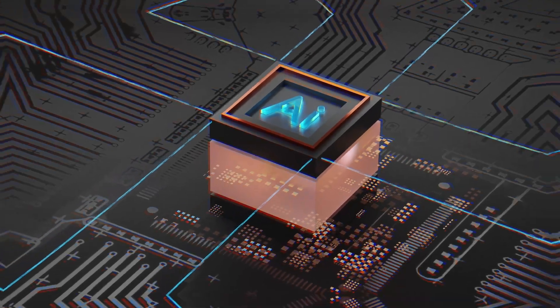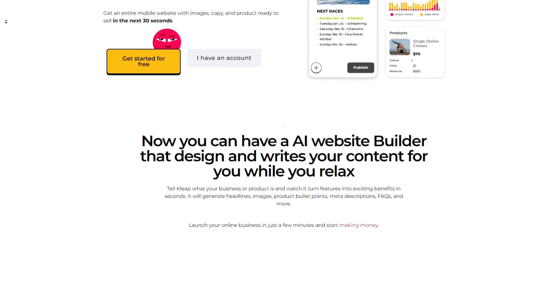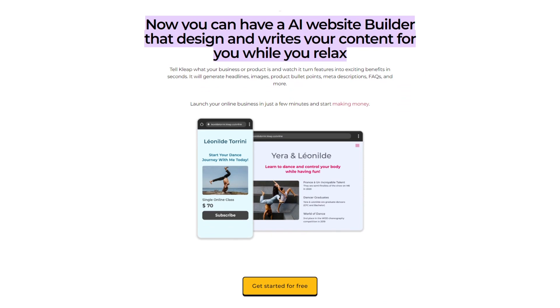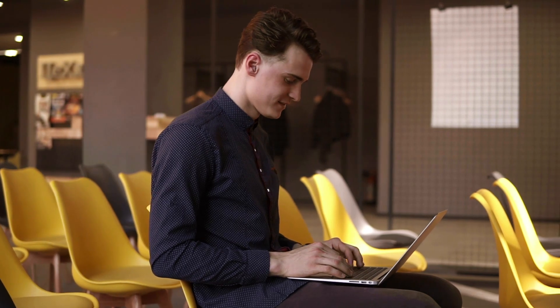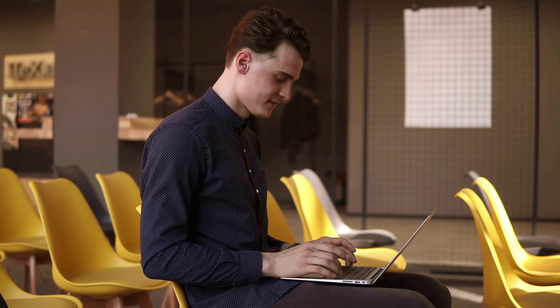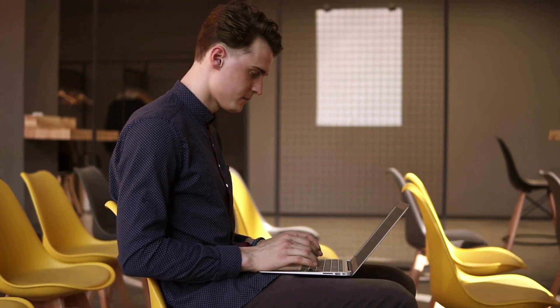Moving on to our fifth AI tool: Kleep.ai, which is all set to take your website building game to a whole new level. You've got a spark of creativity, a vision for your website, and zero coding stress — that's exactly what Kleep brings to the table. It's like having a magical website genie that turns your imagination into stunning websites in the blink of an eye. Whether it's a personal blog, a sleek company website, or a jaw-dropping landing page, Kleep has got your back.